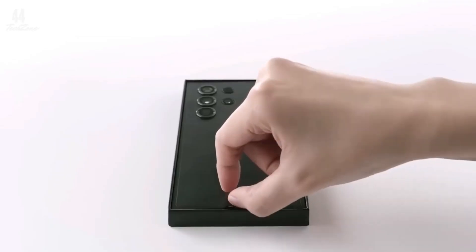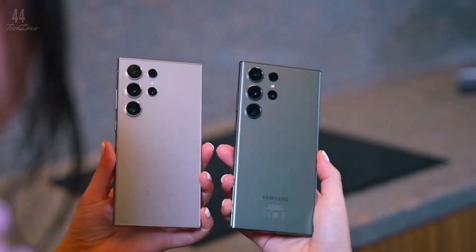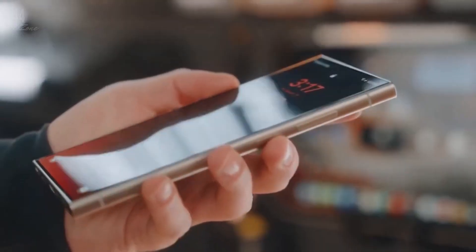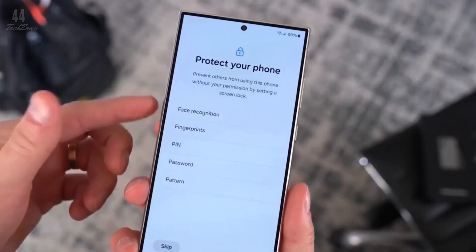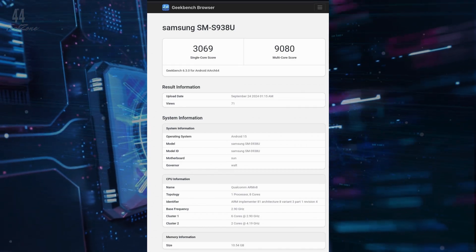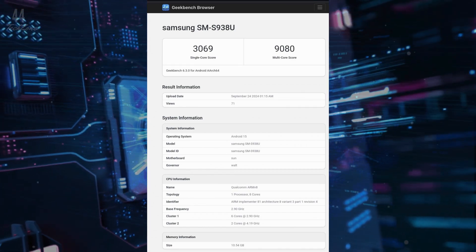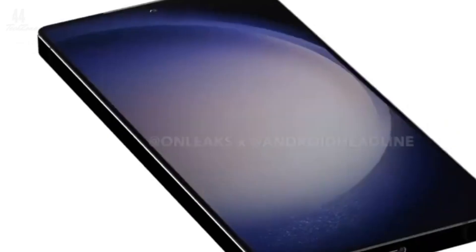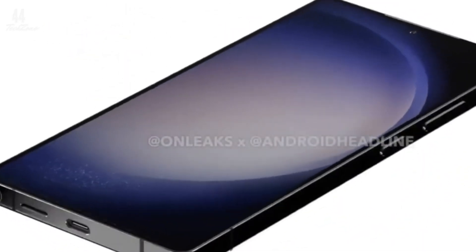Now let's talk about performance. The Galaxy S25 Ultra will be exclusively powered by the Snapdragon 8 Gen 4 chipset. That means no Exynos version this time, and based on the latest Geekbench results, the Snapdragon 8 Gen 4 is shaping up to be a powerhouse. A Galaxy S25 Ultra unit was recently benchmarked on Geekbench, and the results are impressive.